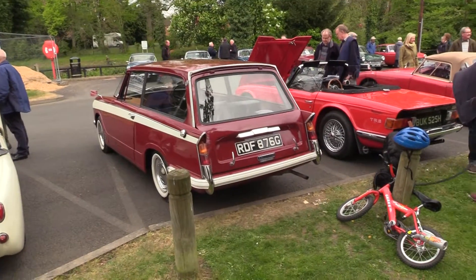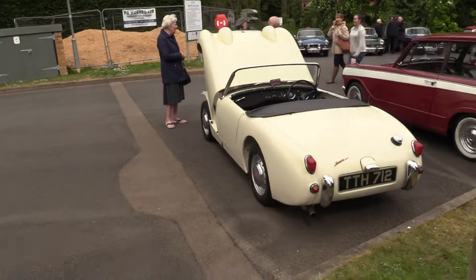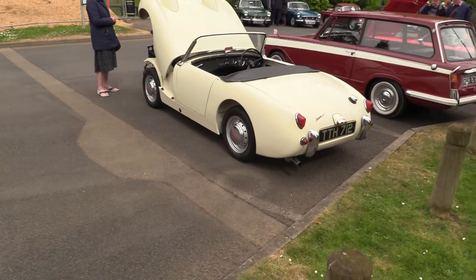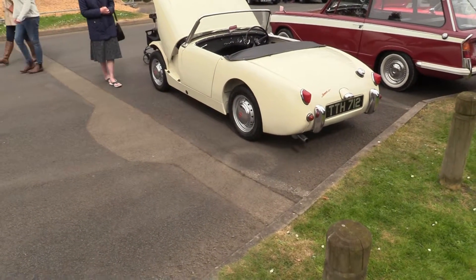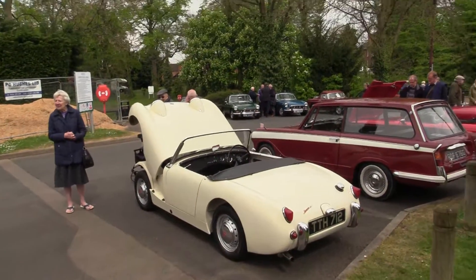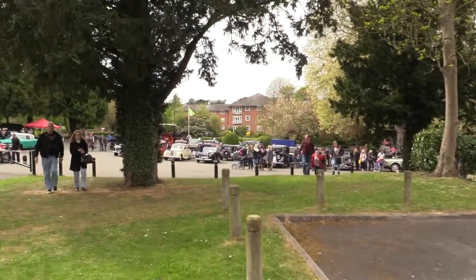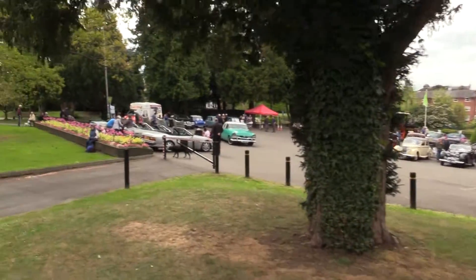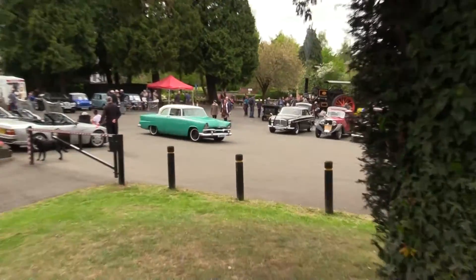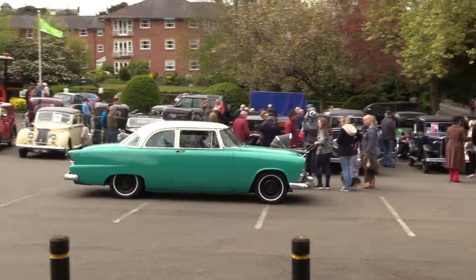Triumph Herald 1360 Estate here. Triumph's bright there - that's a small sports car. Good turnout probably. Classic and vintage cars, and there's something of an American car coming in here. The Morris Minor is gone - customised Morris Minor.